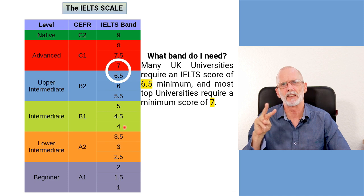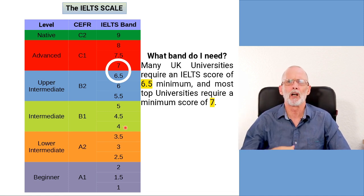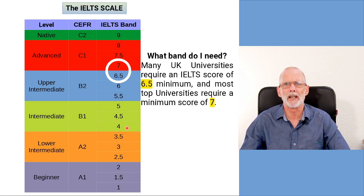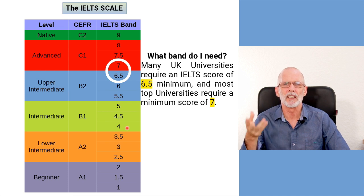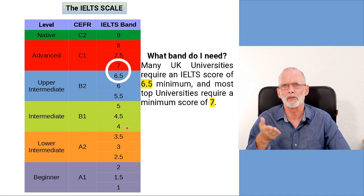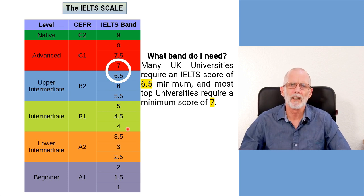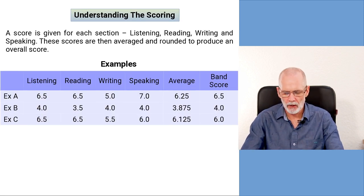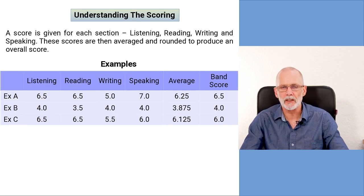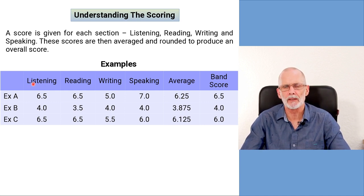I'll put a link below to the UK immigration website and another link to a site with a list of entry requirements for UK universities, so you can see more specifically what the actual requirements are. So let's carry on and look at how the IELTS is scored. The same one-to-nine band scale is used for the listening, reading, writing, and speaking sections.